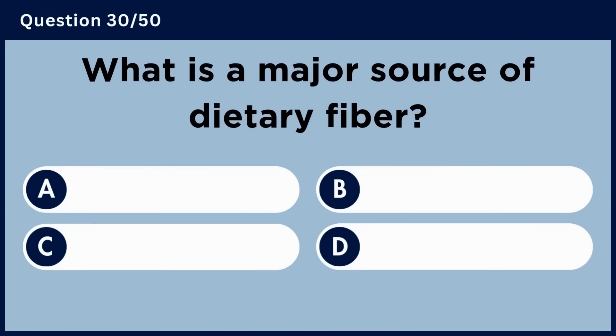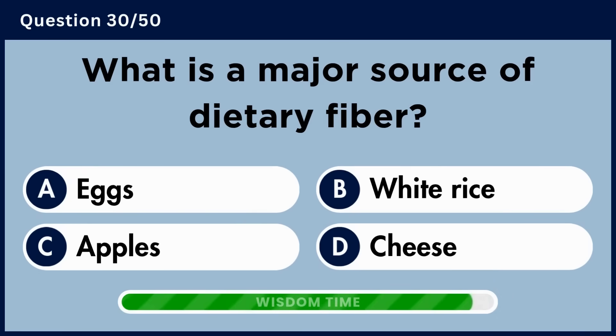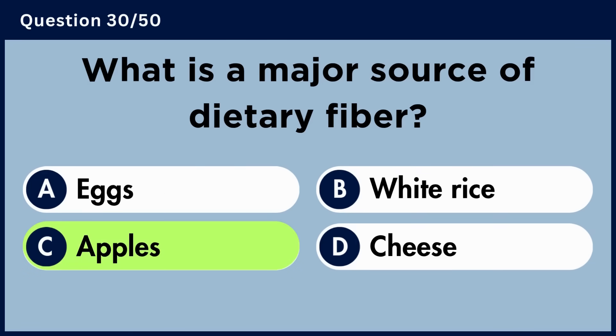What is a major source of dietary fiber? Answer C. Apples.